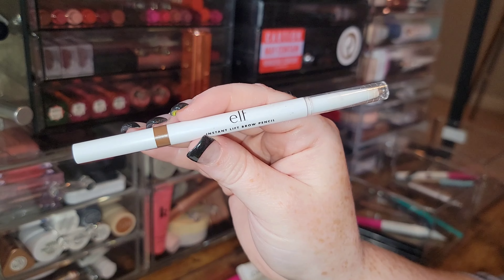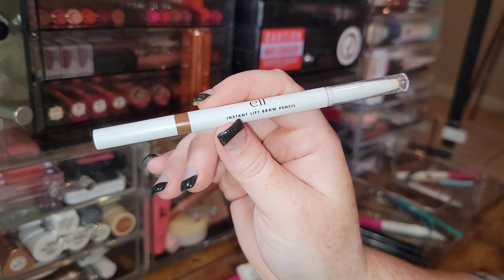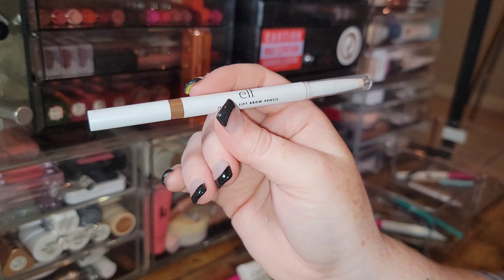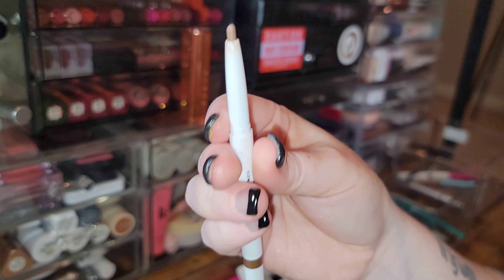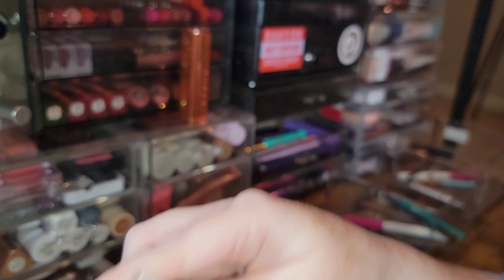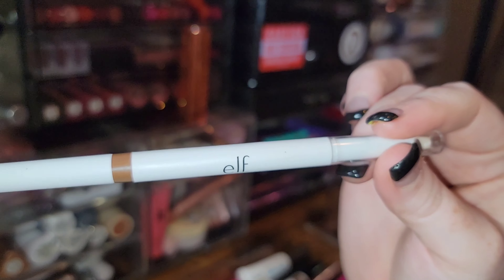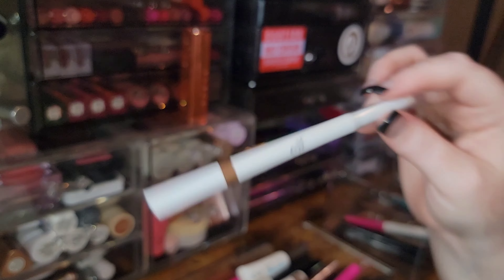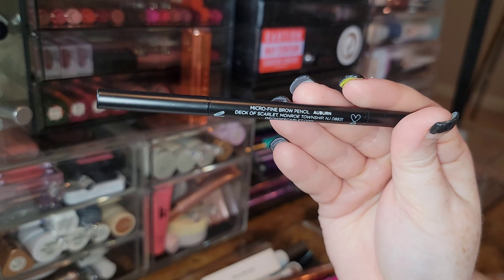Surprisingly, I really like this brow pencil from Elf — the Instant Lift Brow Pencil in auburn, which is like two or three dollars. The nib is a little bigger than the micro-fine ones we're used to, but it definitely gets the job done. It's great to have a cheap option, so I'm keeping it.